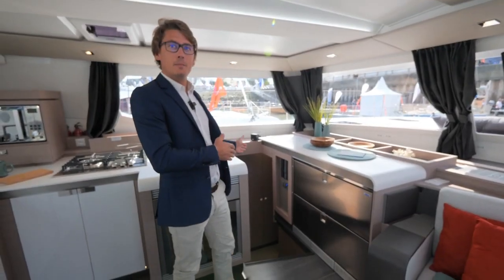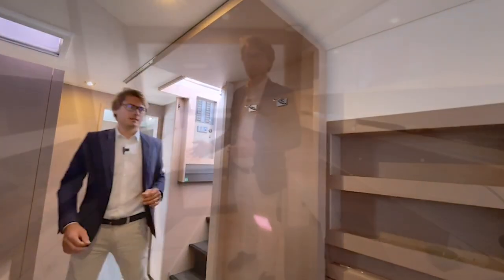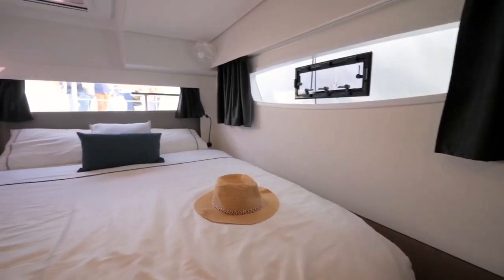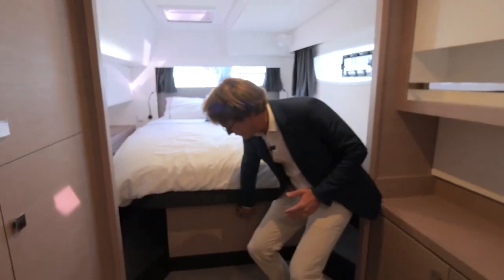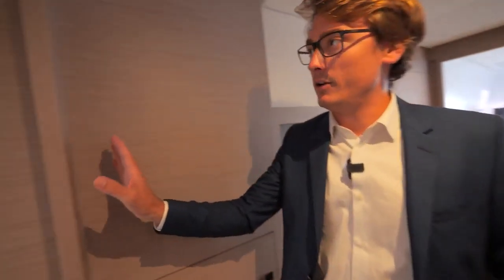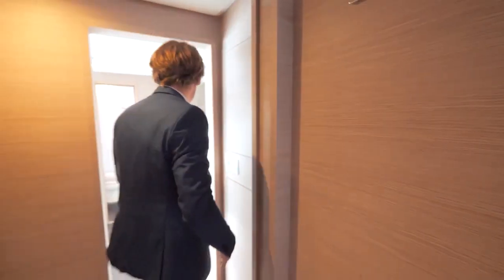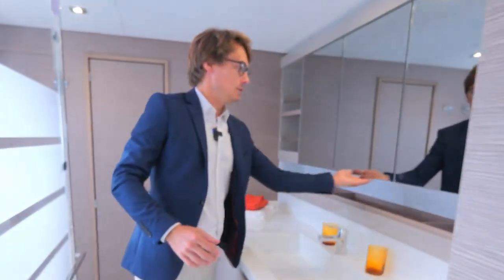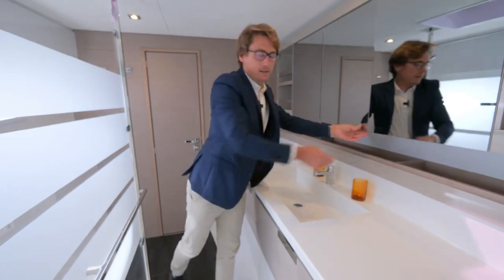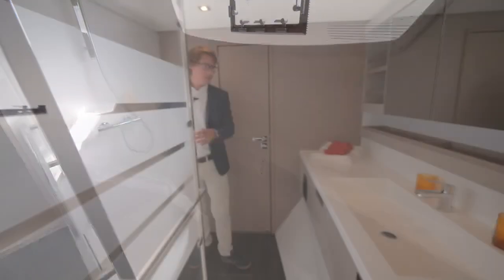Let's continue with the master cabin. As you can see there is a queen size bed with a wonderful sea view. Under the bed there are lockers, and on each side there are lockers also. You can of course close off this area which is your cabin. Now going to the bathroom, which also has a lot of lockers, a walk-in shower on this side with sea view, and the toilet.